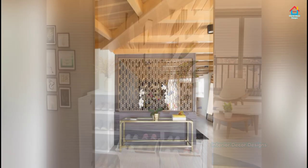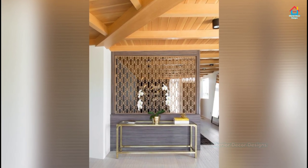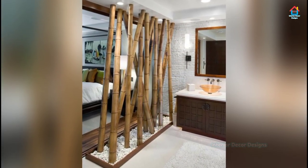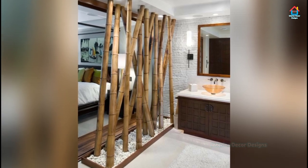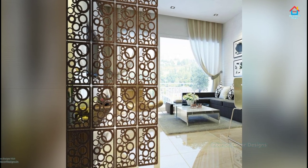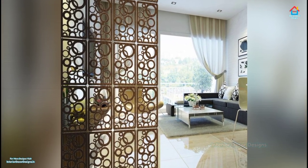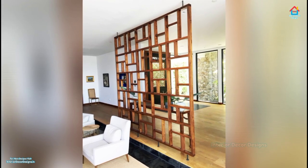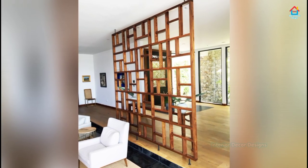For DIY room dividers, think along the lines of simple tools and easy-to-handle materials. Tools like staple guns, hot glue, hammers, and finishing nails tend to be the norm. For materials, almost anything is fair game — rope, license plates, plastic pipe, chicken wire, repurposed IKEA doors, pallet wood, vinyl records, metal, or just about anything else you can dream up.